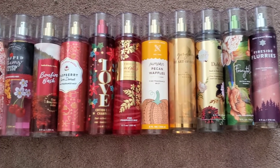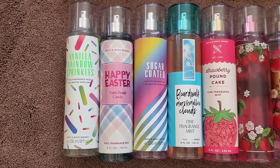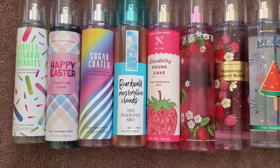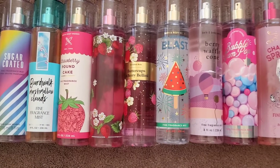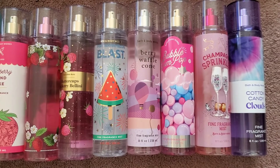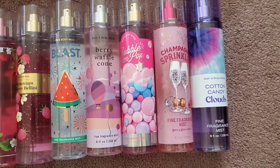Moving on to the second row, we have vanilla rainbow sprinkles, happy easter, tutti frutti candy, sugar coated, boardwalk marshmallow clouds, strawberry pound cake, strawberry pound cake in a different packaging, buttercups and berry bellini, pink watermelon blast, berry waffle cone, bubblegum pop, champagne sprinkles, and cotton candy clouds.